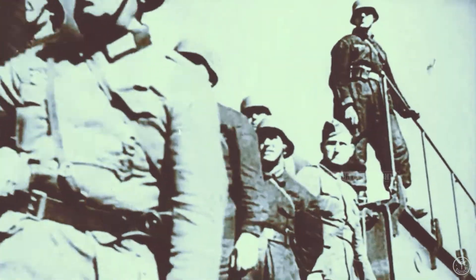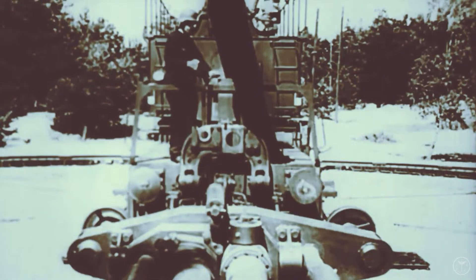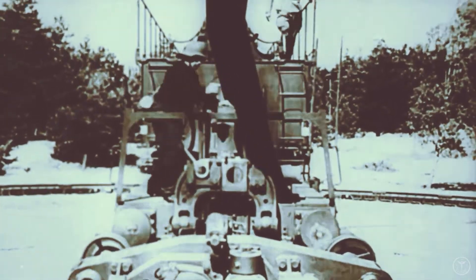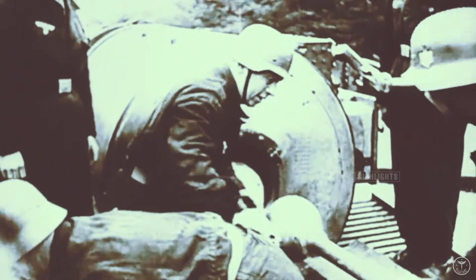The gun was then dismantled and moved to the northern part of the Eastern Front, where an attack was planned on Leningrad. The gun was placed 30 kilometres (18.6 miles) from the city, near the railway station of Taitse. The gun was fully operational when the attack was canceled, and it then spent the winter of 1942–43 near Leningrad.